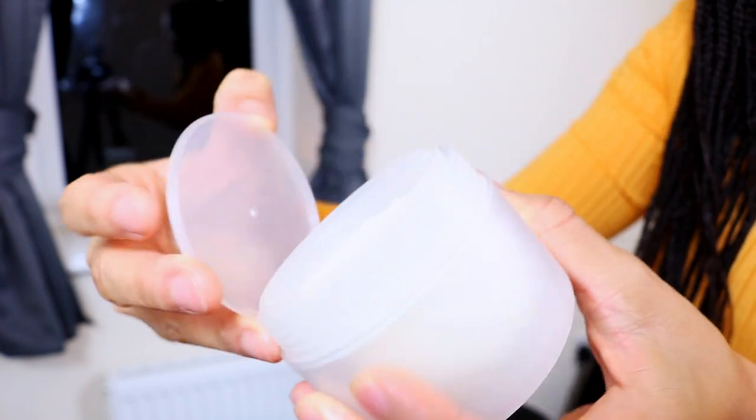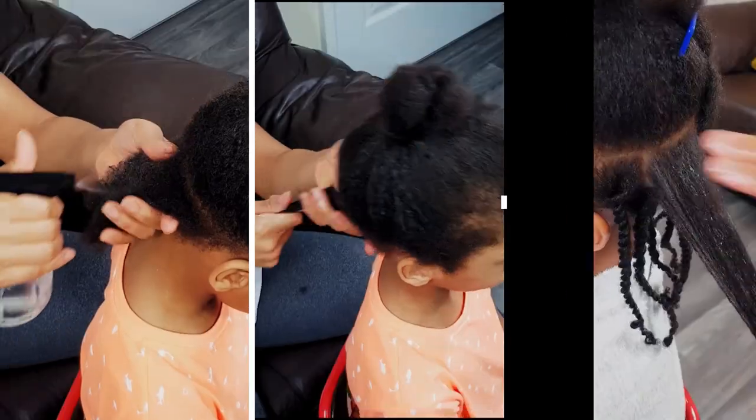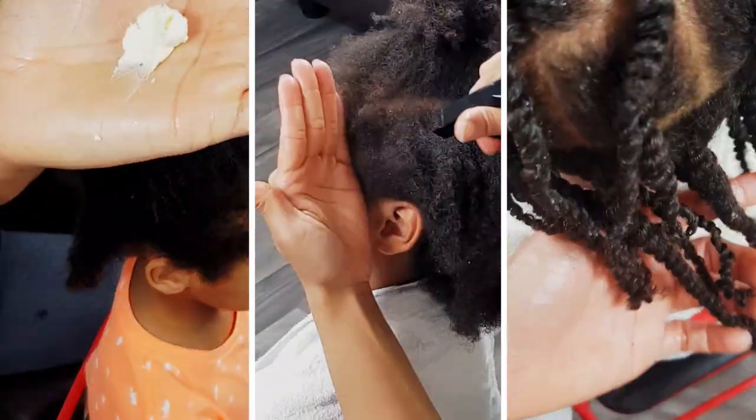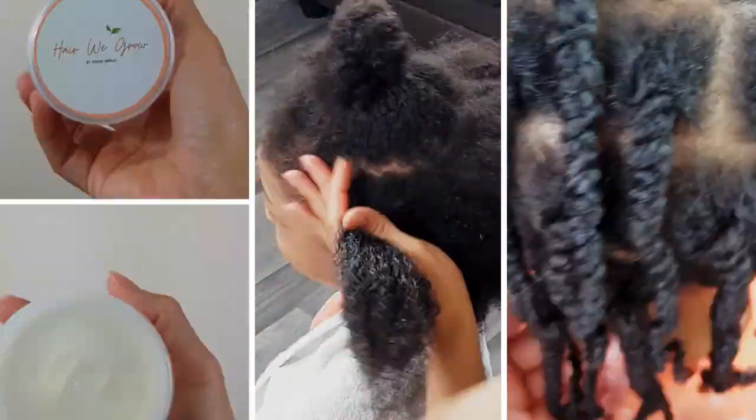Okay, I am so excited to finally present to you all my Hair We Grow Length Retention Butter. Whether you are on a hair growth journey or you just want to maintain your current length, this length retention butter is exactly what you need. It is packed with ingredients that are proven to keep your hair strands healthy, moisturized, and nourished, as it minimizes breakage by improving your hair strands' elasticity.